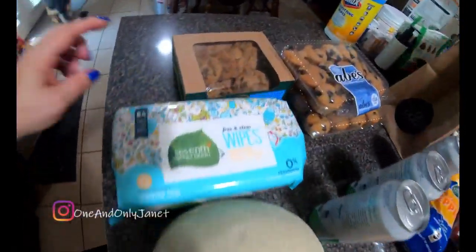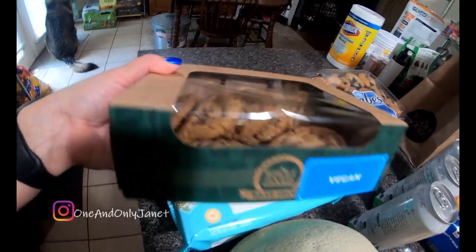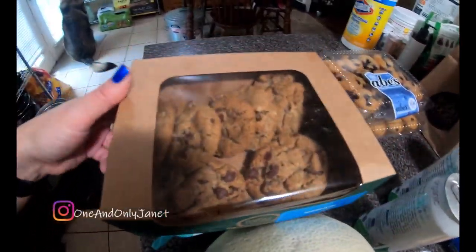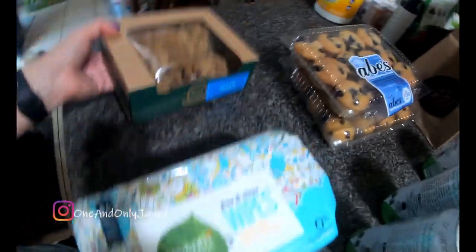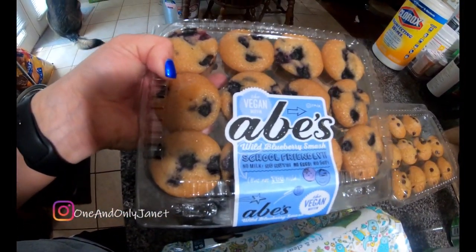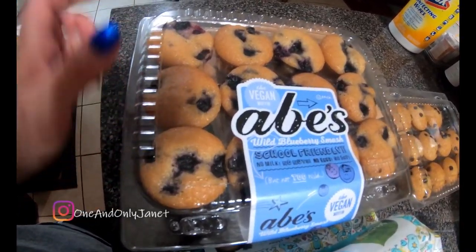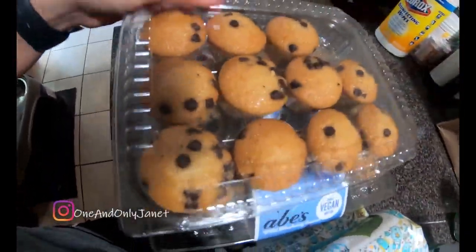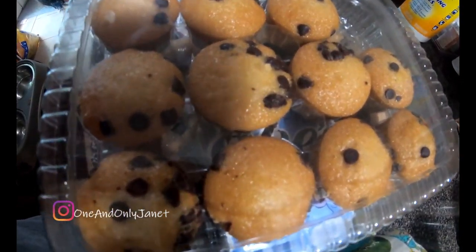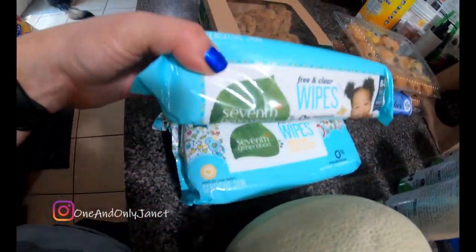Let's start over here — you can see my kids already got into these. These were the vegan chocolate chip cookies. We also got the Abe's vegan blueberry muffins and the chocolate chip muffins; they've already got into those too.